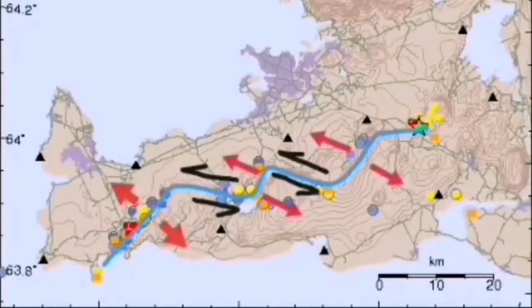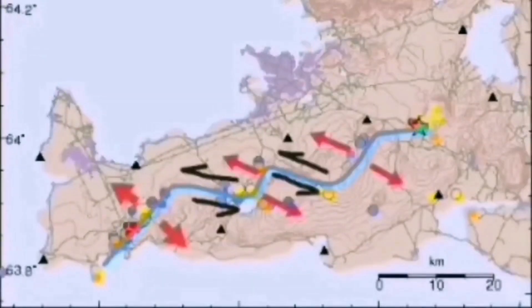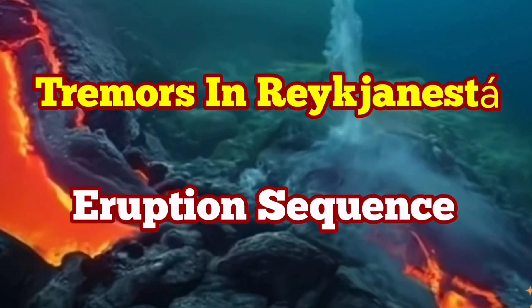We may eventually have an eruption, but not directly at this moment. Through these strike-slip fault lines we have these volcanic systems, including the Svartsengi volcanic system, which is active at the moment and where we are expecting an eruption at any time. It may eventually also lead to an eruption in the Svartsengi volcanic system — we have to wait and see.